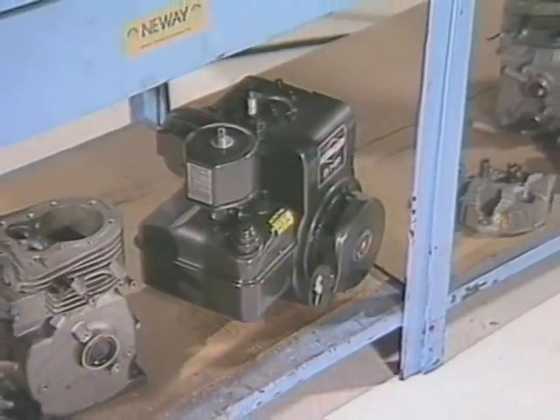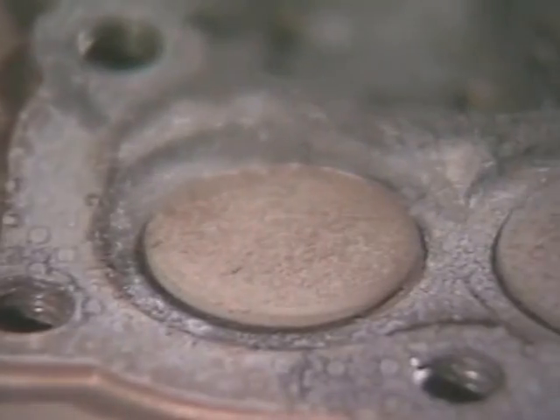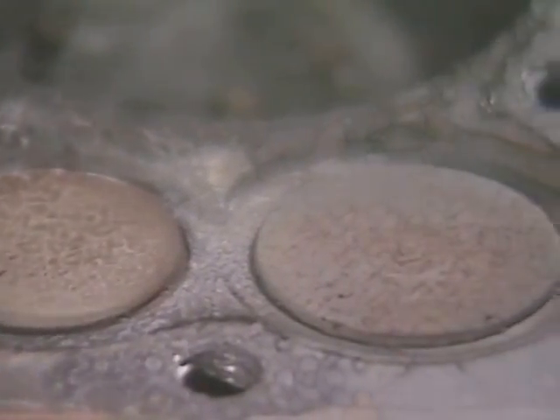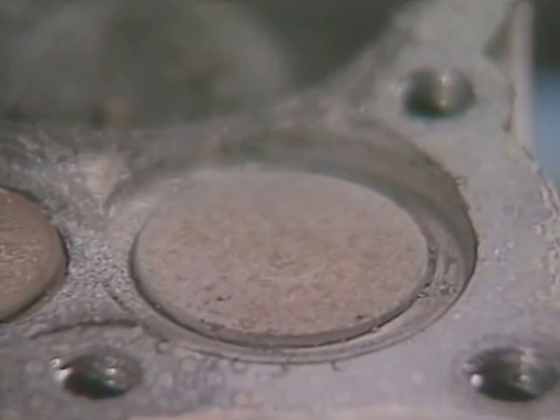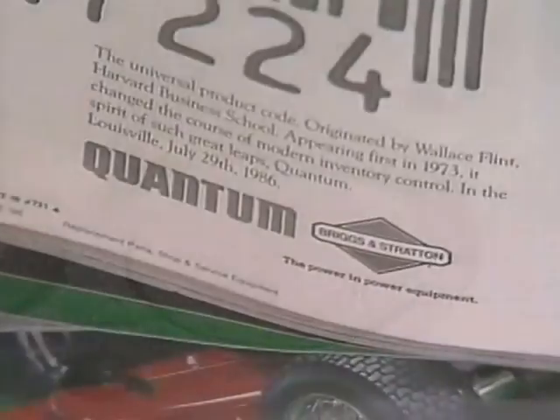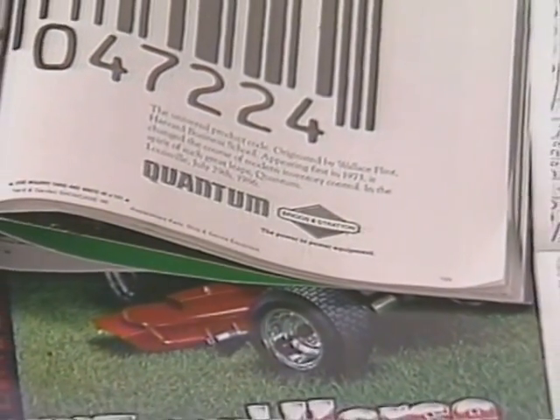As engine performance increases, valve life decreases. That's true in race engines, and it's equally true in today's power equipment engines. Today's engines work harder, and they're changing rapidly. Reduced lead content in fuels results in higher temperatures, which often leads to harder seats and valves. New technology means new designs, new valve train geometries, and new maintenance procedures.